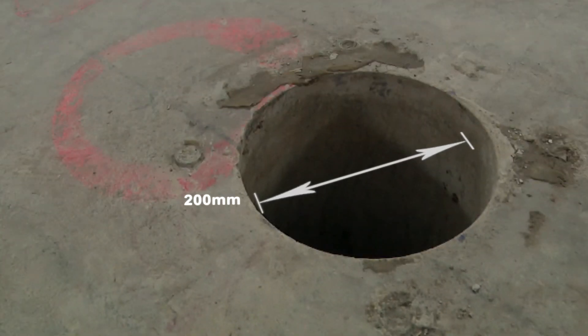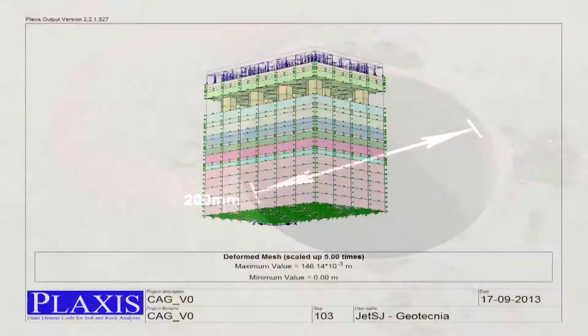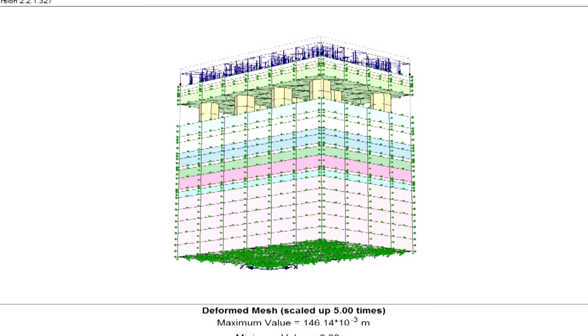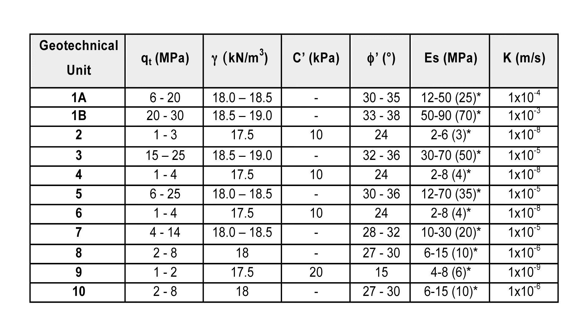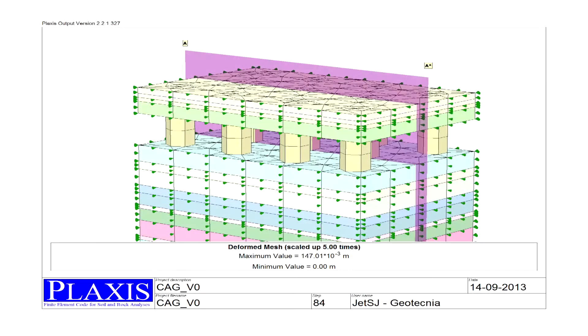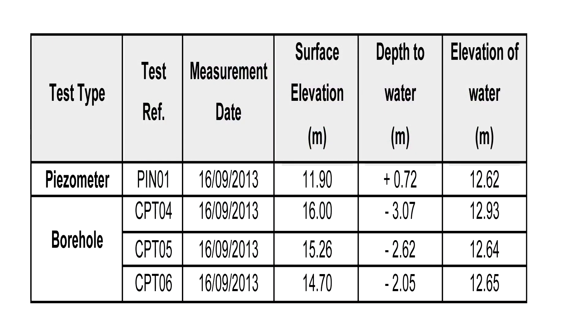One huge advantage is that these giant columns can be made through cores of just 200 mm diameter. The Mainmark team's calculations and subsequent design for the positioning of the jet grout columns included extensive geotechnical investigation, finite element modelling, and correlating the three-dimensional plotting with the bore logs showing the ground composition and density.